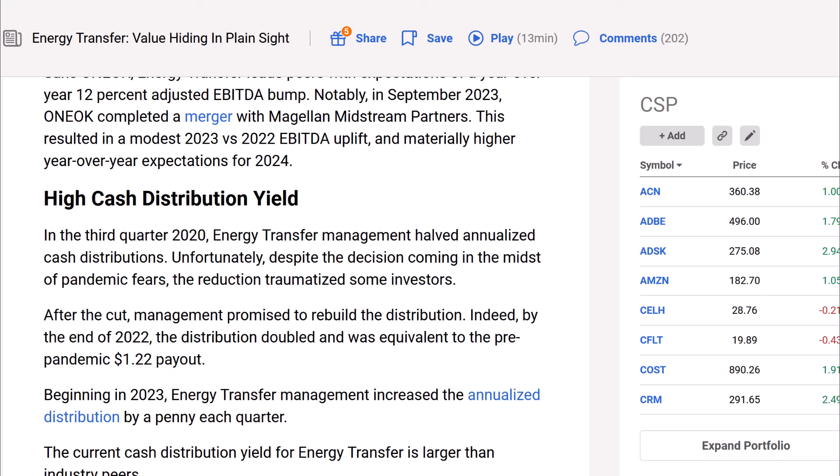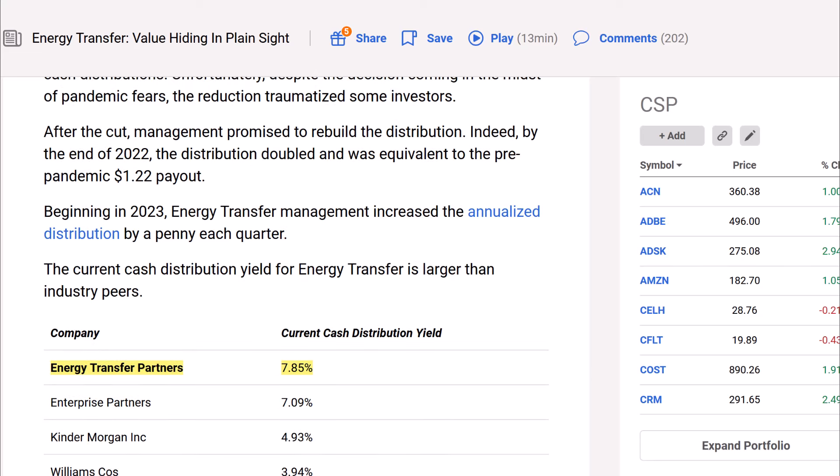Looking at the high cash distribution yield: in Q3 2020, Energy Transfer management halved the annualized cash distribution — they cut the dividend. Despite the decision coming during pandemic fears, the reduction traumatized some investors. After the cut, management promised to rebuild the distribution, and indeed by the end of 2022, the distribution doubled and was equivalent to the pre-pandemic $1.22 payout per unit. Beginning in 2023, management increased the annualized distribution by a penny each quarter. When you cut the dividend on a company like this, where the majority of your investor base is there for the income, and when you break that trust, it's very difficult.